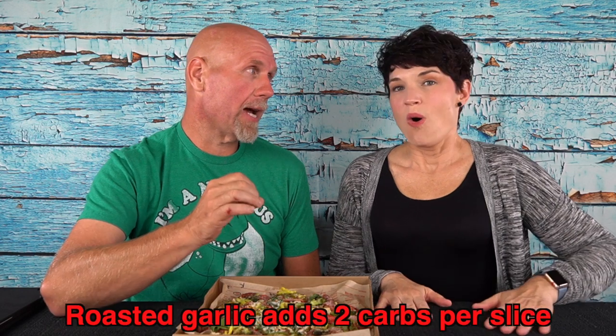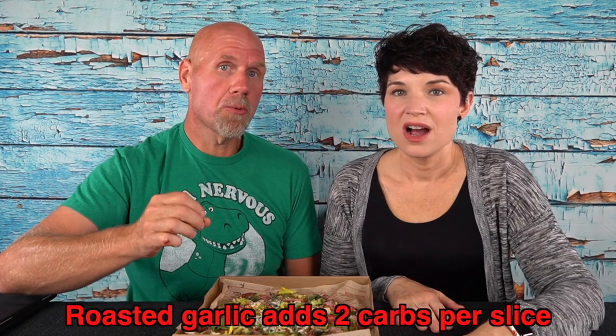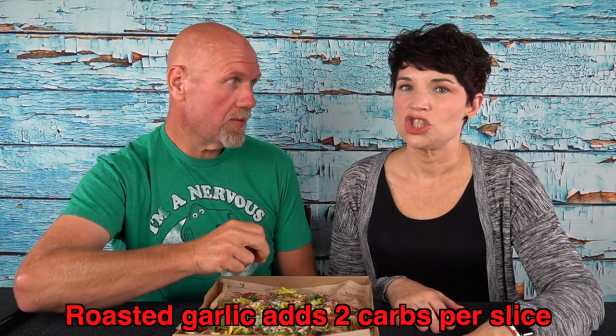Veggie-wise, we kind of skimp because a lot of veggies are a bit higher in carbs. What we got: green peppers, banana peppers, jalapeños, red peppers, spinach, broccoli, and roasted garlic. The roasted garlic actually adds two carbs per slice, but it's totally worth it.